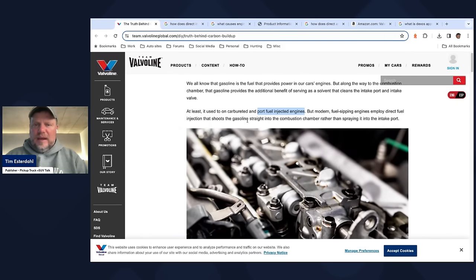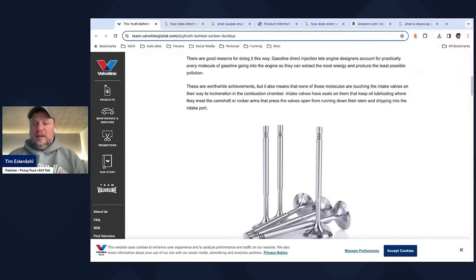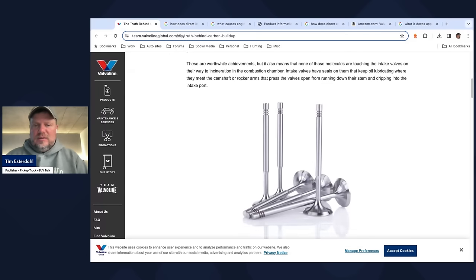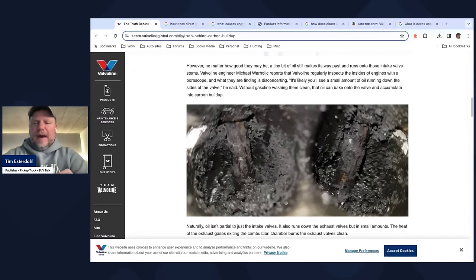What Valvoline is saying here is that because not every brand is doing port and direct injection, you're going to get carbon buildup on those intake valves, which can lead to diminished performance and could lead to engine failure. There are two culprits: gasoline is one, and oil is another. No matter how good the engine may be, a tiny bit of oil still makes its way past or runs on those intake valve stems. You can have a little bit of gas, a little bit of oil accumulating there.